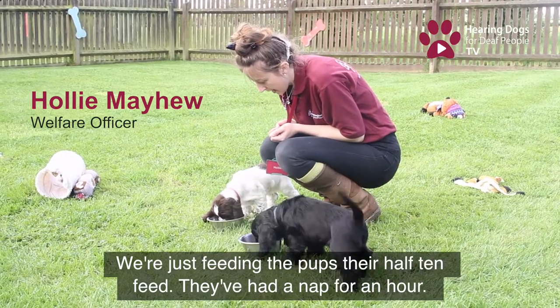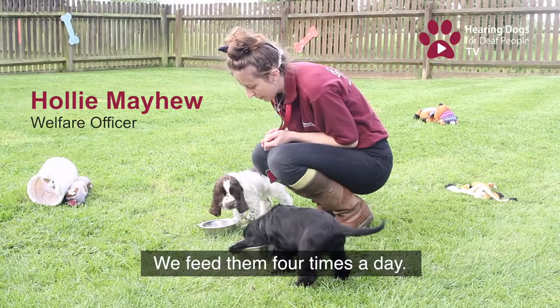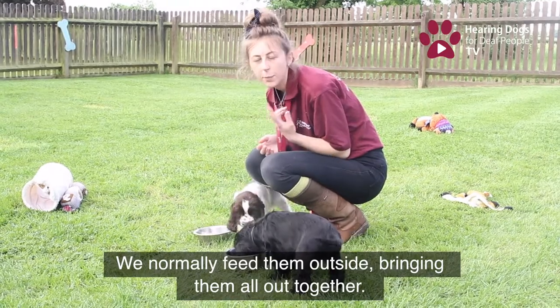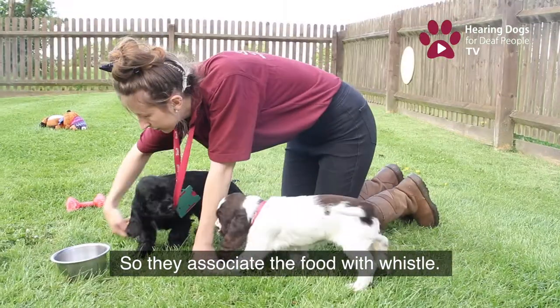We're just feeding the puppies their half ten feed. They just had a nap for an hour and we feed them four times a day. We normally feed them outside and bring them all out together, and we do a couple of whistles before we put the food down so that they associate the food with the whistle.